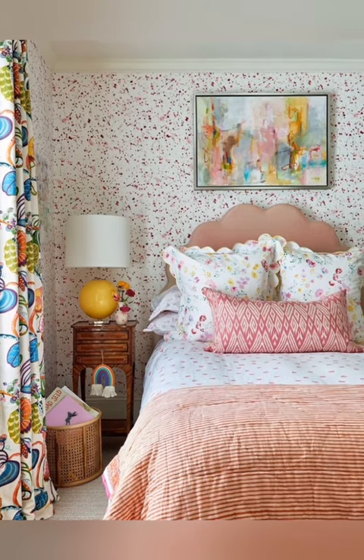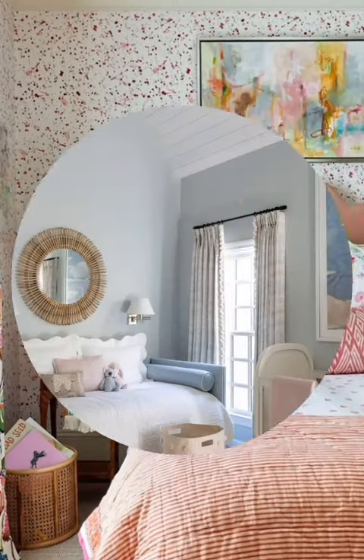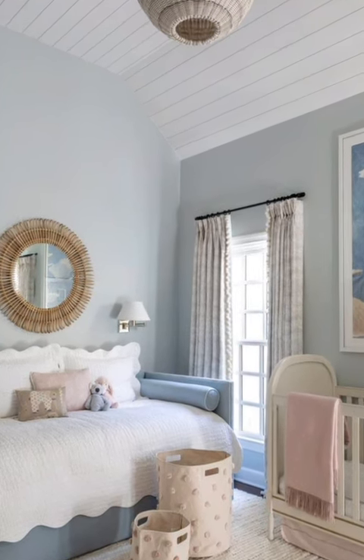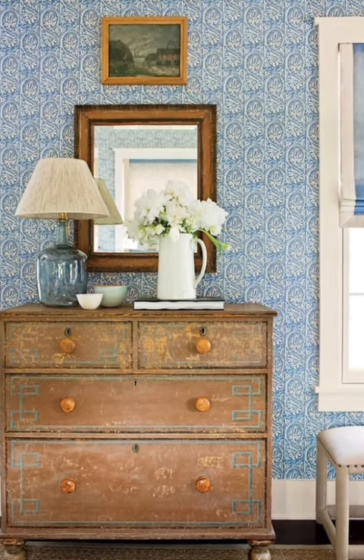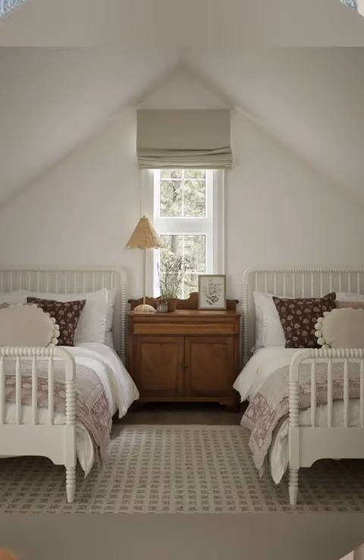Number two: soft color palette. Choose a soft color palette inspired by nature, including shades of white, creams, soft blues, greens and pastels. These colors help create a light and airy atmosphere. Number three: cozy textiles. Use soft textiles like cotton, linen and wool for plush throws, cushions and blankets. Consider incorporating floral patterns, gingham or plaid for a traditional cottage feel.